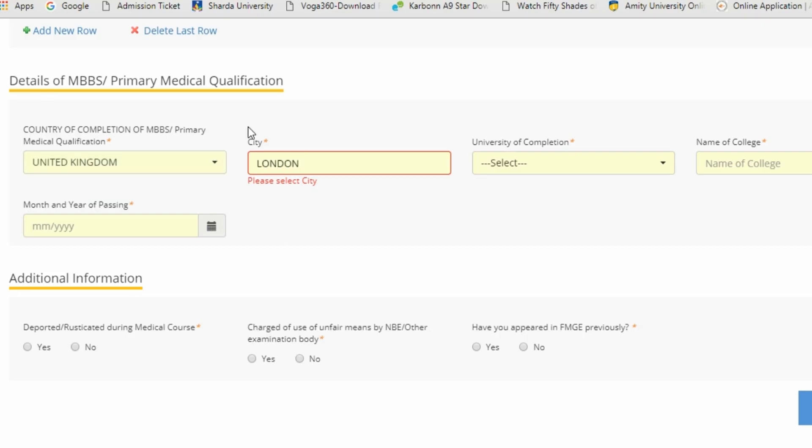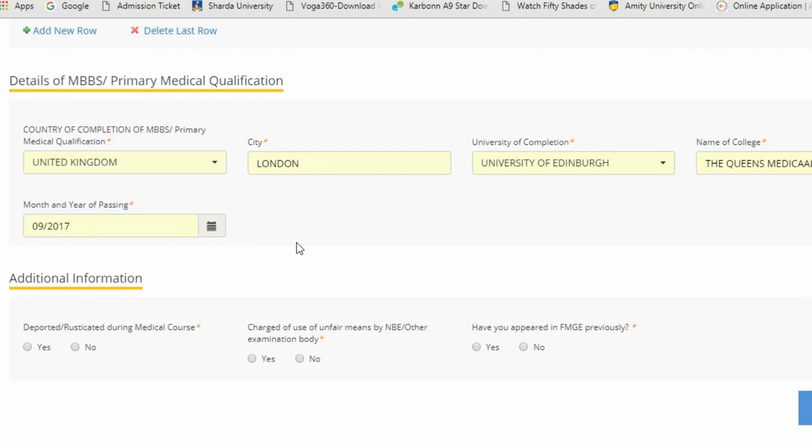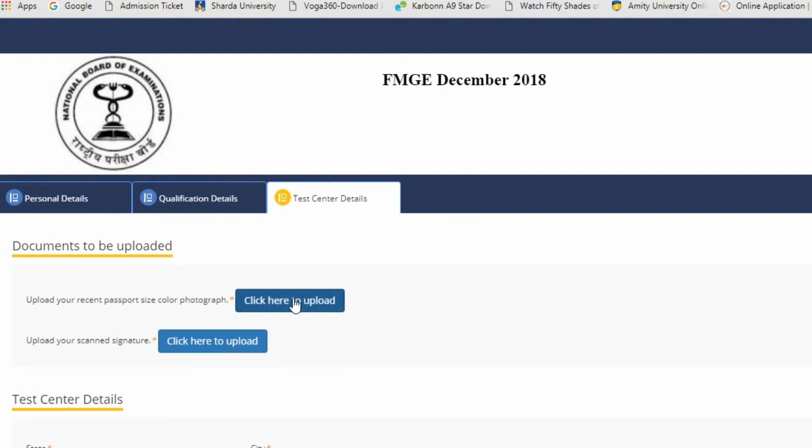Then enter the city, university of completion, name of college, and month and year of passing. Then comes the additional information section where you have to select yes or no for: whether you were deported or rusticated during medical courses, charges of use of unfair means by NBE or other examination body, and whether you have appeared in FMG previously. Then click 'Save and Next'.